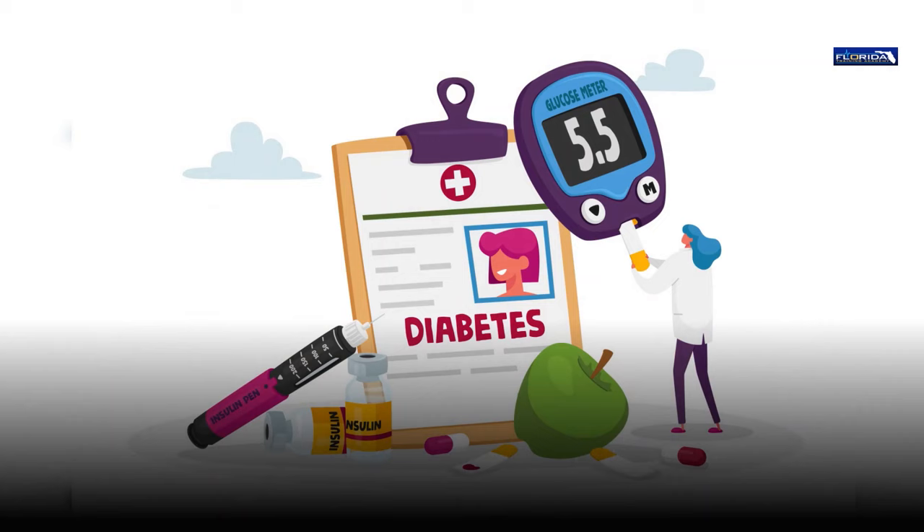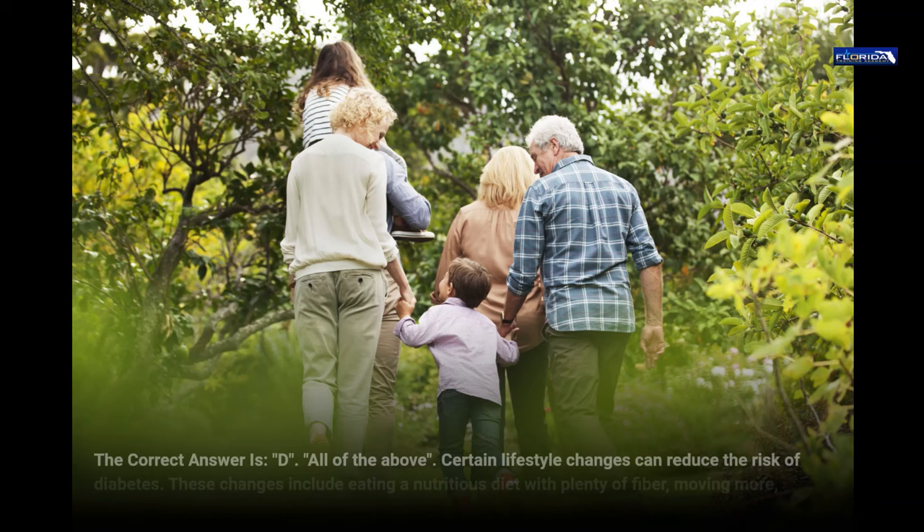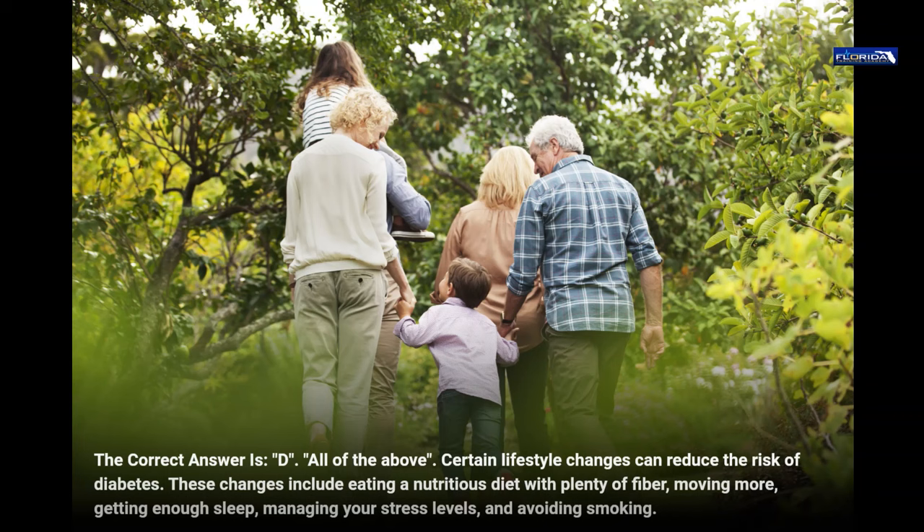Question 22. Diabetes is: a. Common. b. Often associated with obesity and sedentary lifestyle. c. Controllable. d. All of the above. The correct answer is d, all of the above. Certain lifestyle changes can reduce the risk of diabetes. These changes include eating a nutritious diet with plenty of fiber, moving more, getting enough sleep, managing your stress levels, and avoiding smoking.